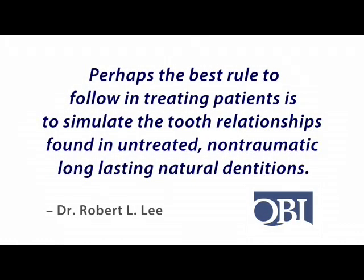He concluded that the best rule to follow in treating patients was to simulate the tooth relationships found in untreated, non-traumatic, long-lasting natural dentitions. As Dr. Lee looked at nature, he saw these relationships.